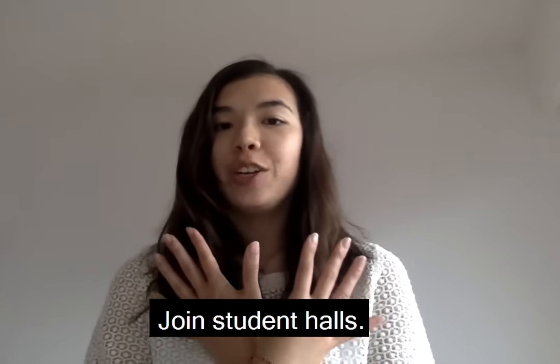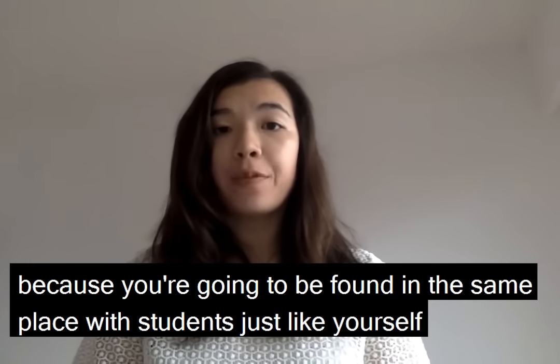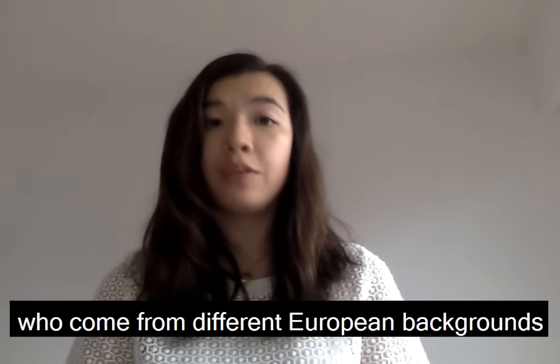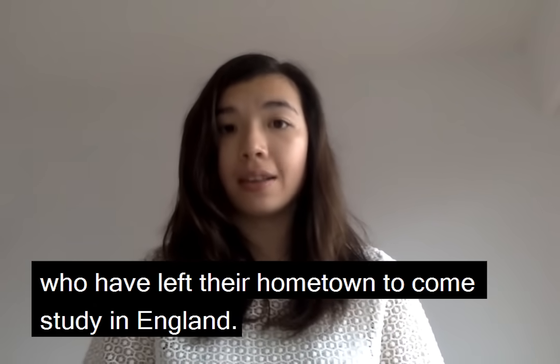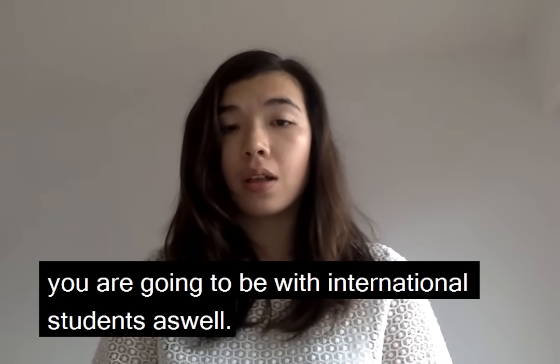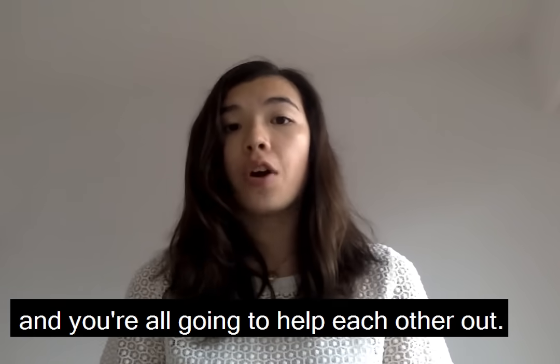Tip number nine: join student halls. This is important because you'll be in the same place as students just like yourself who come from different European backgrounds and have left their hometown to come study in England. And you'll also be with international students. This means you're all going to be in the same boat and will help each other out.